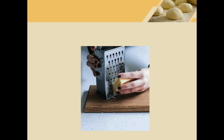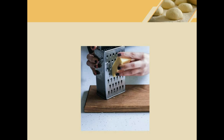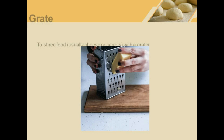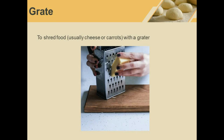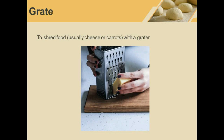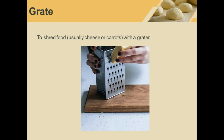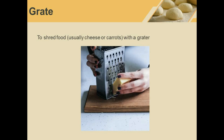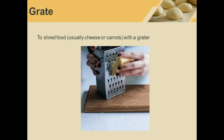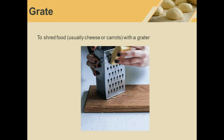Grate. She is grating cheese. Grate means to use a grater to shred food. You can grate cheese or carrots, or even grate an apple for certain recipes. It means to use this device to get your food into very small pieces.